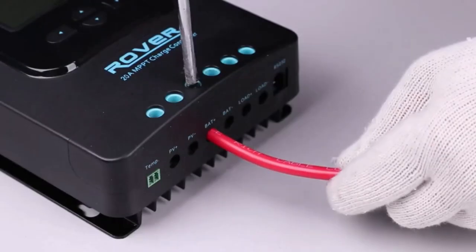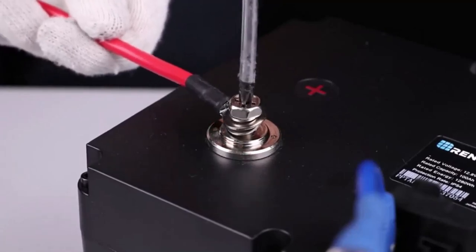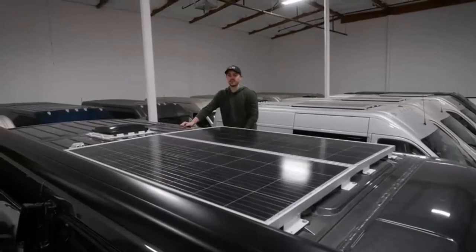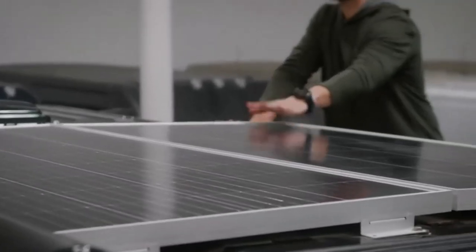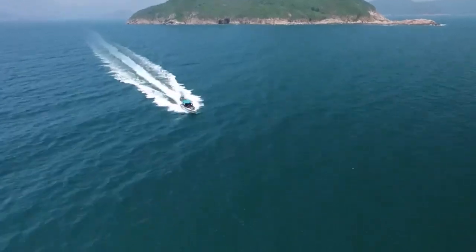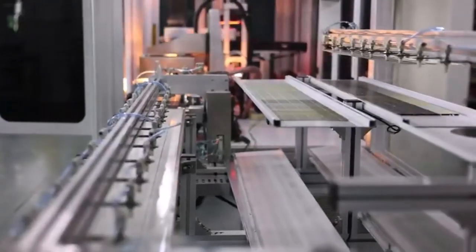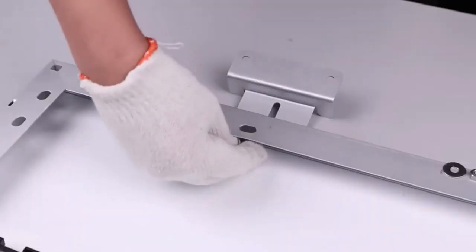Hey everyone! Welcome back to my channel, where I review the top products on Amazon, so that you can make an informed purchase decision. Today, I'm excited to share with you my top 5 picks for the best RV solar panels on Amazon. I've spent countless hours researching and testing products, and I'm confident that these 5 products are the cream of the crop. Whether you're looking for the best product or just one that delivers excellent value for your money, I've got you covered.